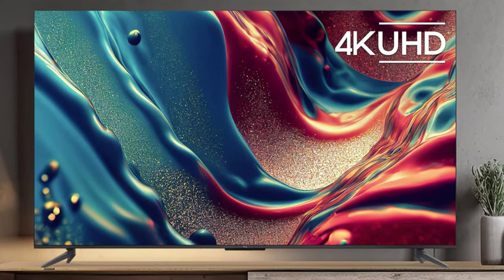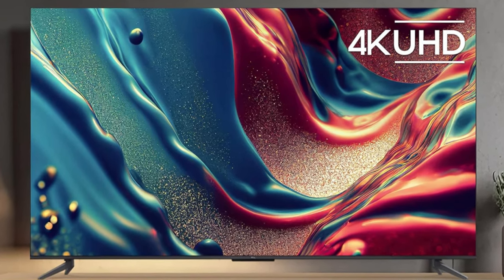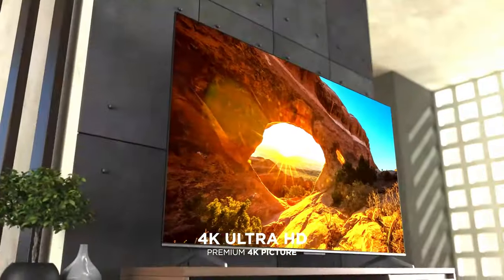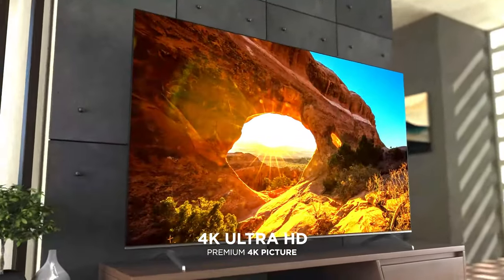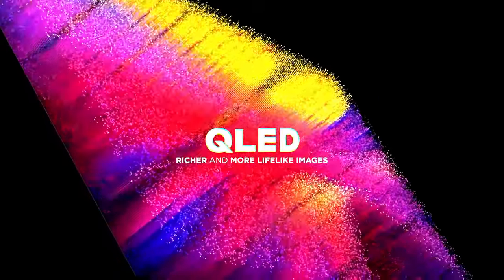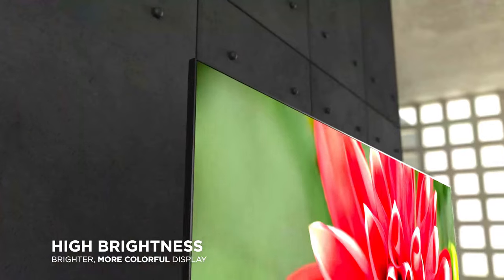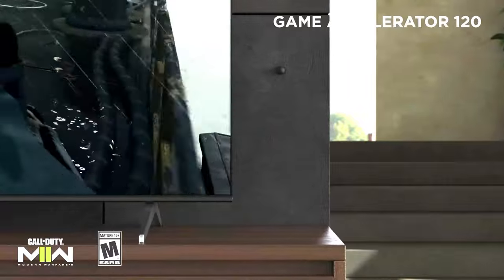Looking to enhance your viewing experience without breaking the bank? Dive into the world of budget-friendly 4K TVs. From stunning visuals to immersive entertainment, these affordable options offer exceptional value without compromising on quality. Discover the top picks for the best budget 4K TVs and elevate your home entertainment setup today.